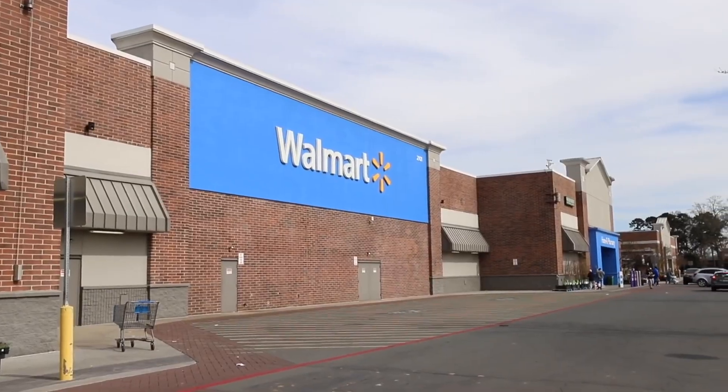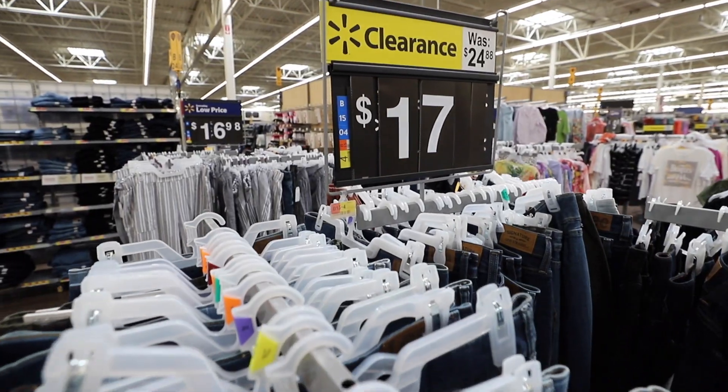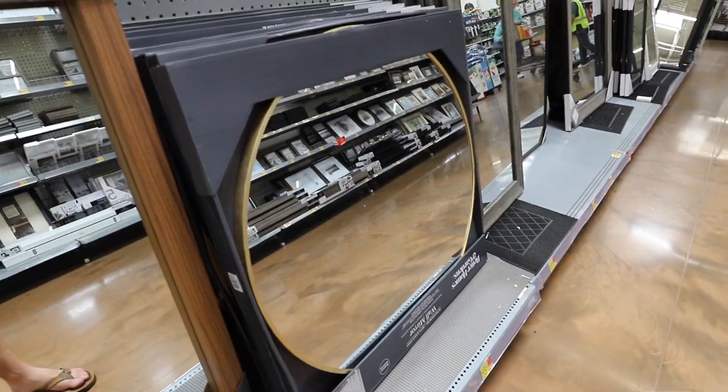Hey guys, today I'm taking you through Walmart and sharing with you my favorite luxury finds all on a budget. These are the top tier things you are going to love. Let's hit it.